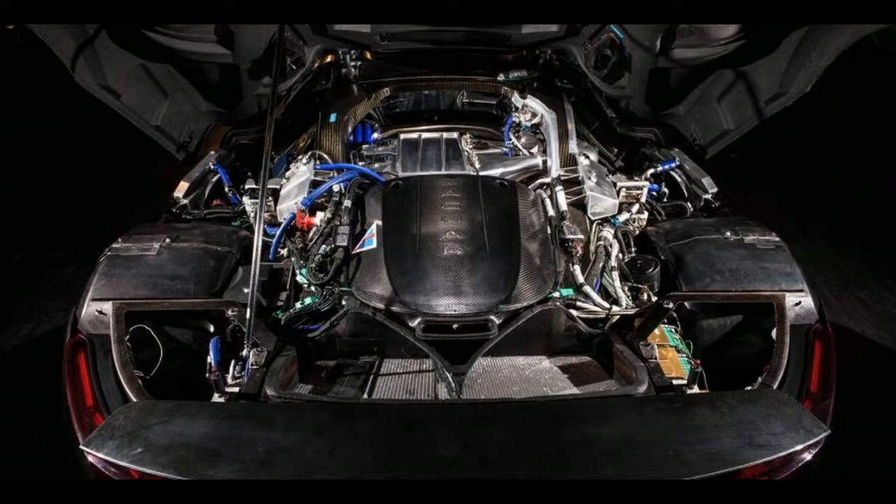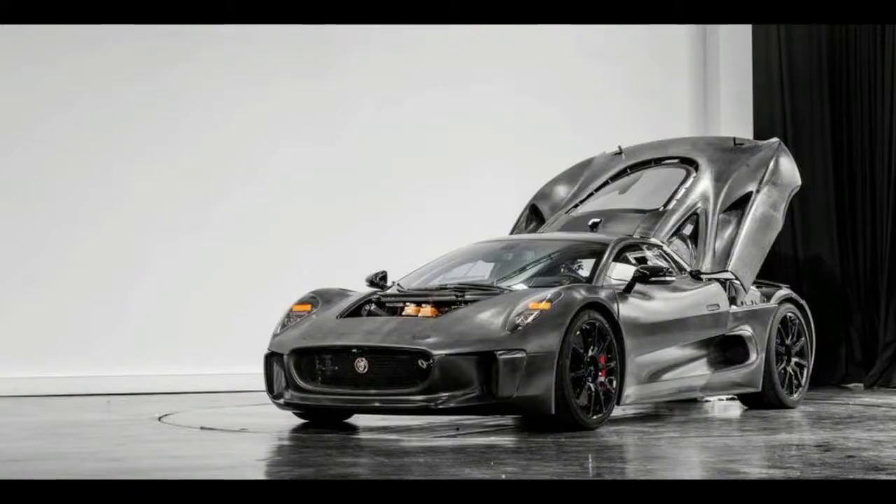The one up front drives the wheels directly through reduction gearing, while the one at the rear runs in parallel with the engine, sending power through a 7-speed automated manual gearbox to the rear wheels.